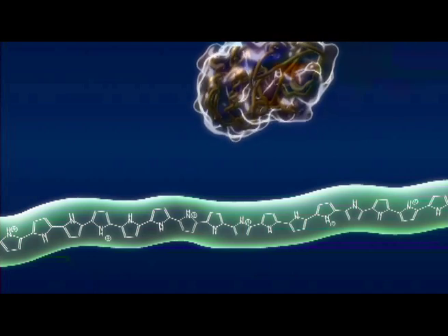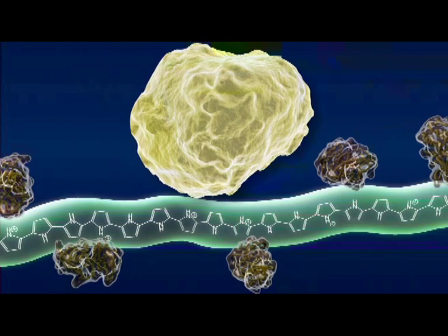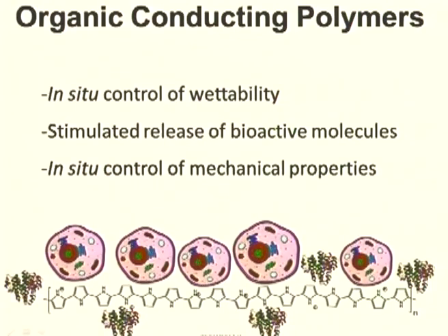There are further dimensions to these materials that provide further control. It's possible to take those conducting polymer structures and electrically stimulate them so that, in situ after we've created them, we can further control their properties — for example, controlling the wettability, the ability to interact with or repel liquids, the ability to release active molecules right at the electrocellular interface, and the ability to control mechanical properties. Each of these can be induced using electrical stimuli that are biologically appropriate and do not damage the biological system. No other set of materials provides these dimensions for engineering the electrode-cellular interface from the molecular level.